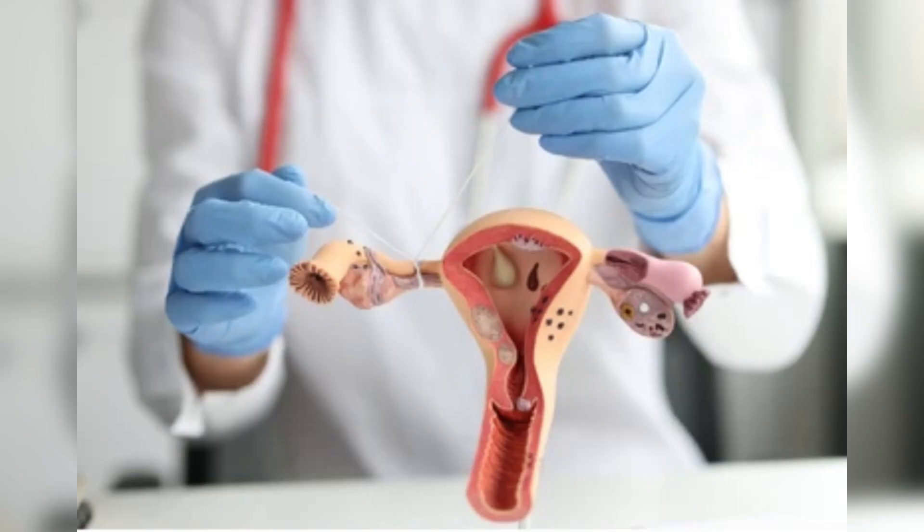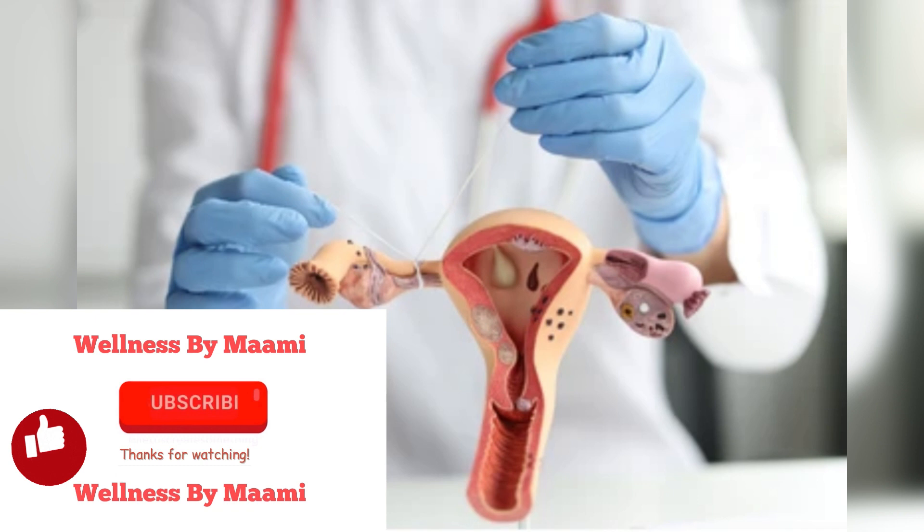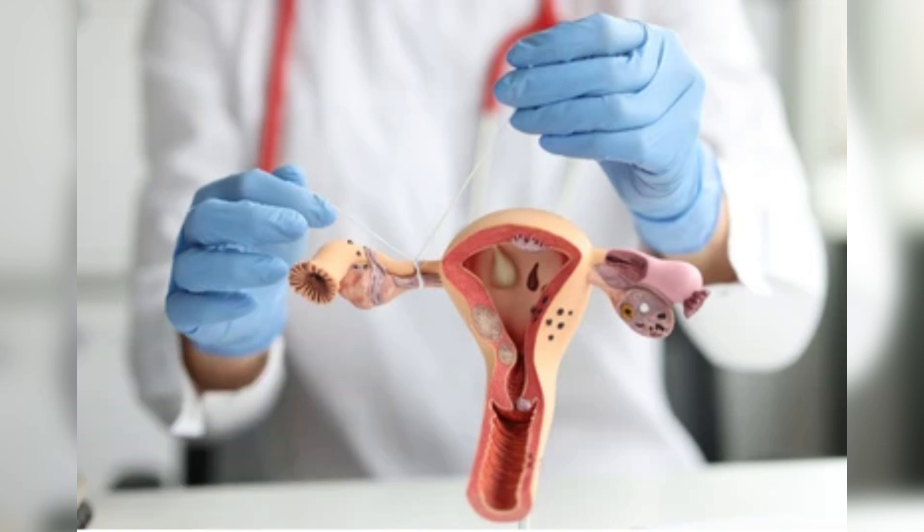In healthy women, the fallopian tubes carry mature eggs from the ovaries to the uterus. In order for a woman to become pregnant, at least one of these tubes must remain open. When obstructions occur, sperm and egg cannot meet in the fallopian tubes, where fertilization typically takes place. Blocked fallopian tubes are the problem in 40% of infertile women, so recognizing the problem and treating it effectively is extremely important.